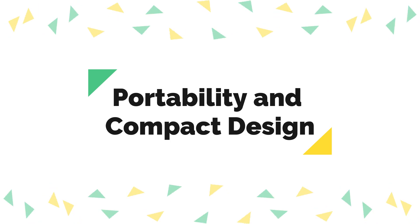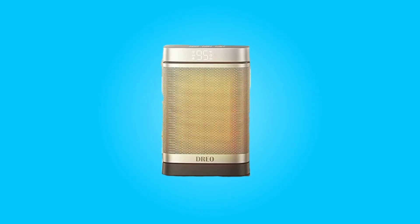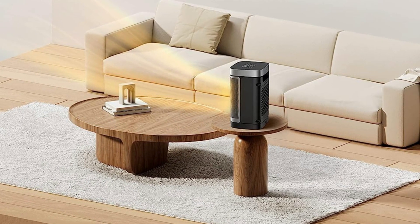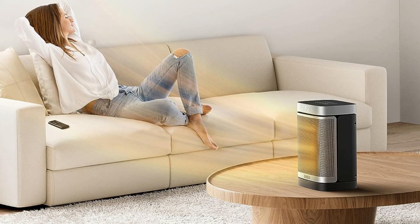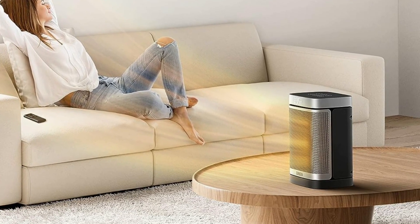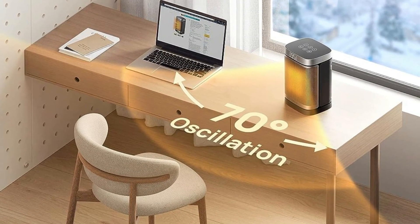Number seven: portability and compact design. This heater is lightweight and easy to carry, making it versatile for various locations. Whether it's for your home, office, bedroom, living room, basement, or garage, the Atom One fits the bill. Its sleek black design blends well with any decor, and the tabletop form factor ensures it won't take up much space.